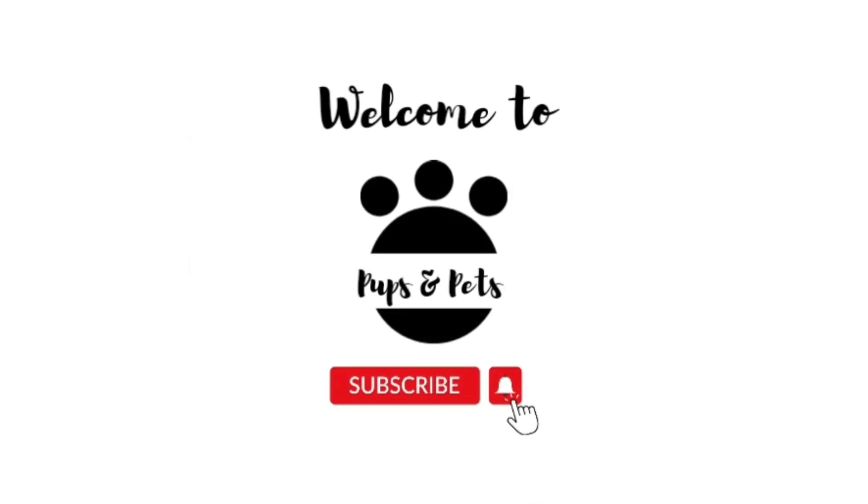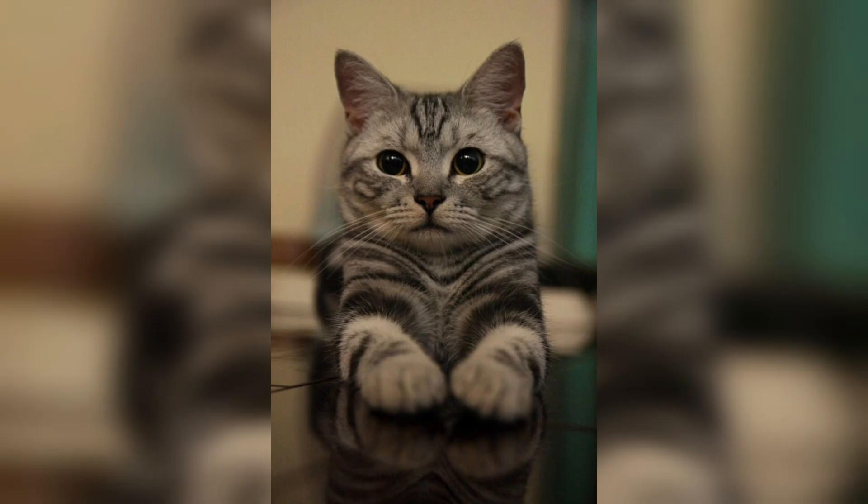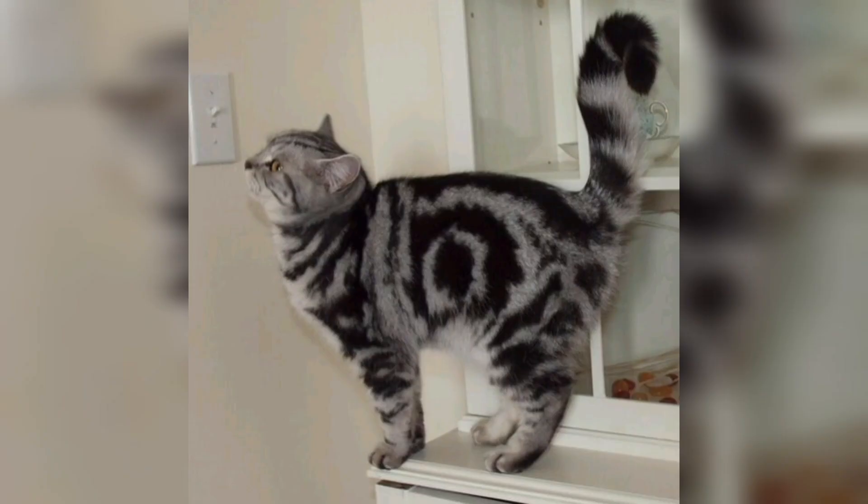Welcome to Pubs and Pets. The American Shorthair is a very medium-sized cat, but she is a very powerful one. She is heavily muscled and heavily boned. Her rounded, thick appearance makes you realize that she is very heavy when you pick her up.